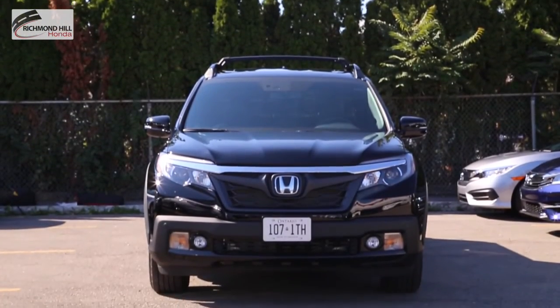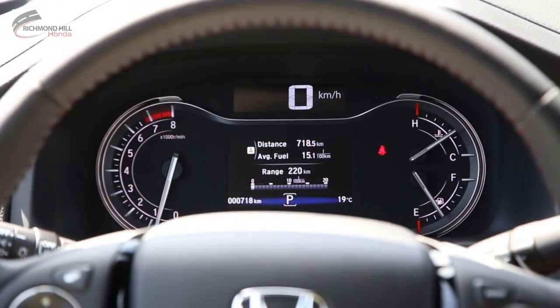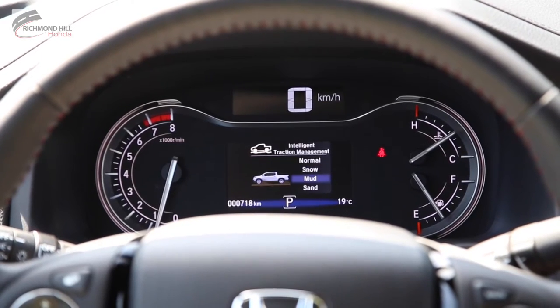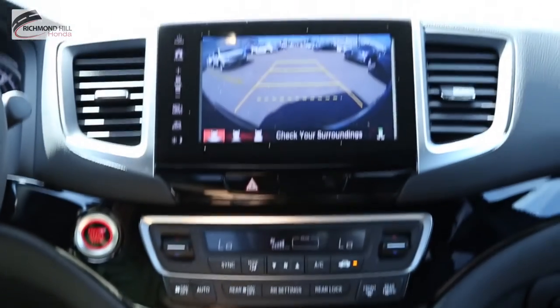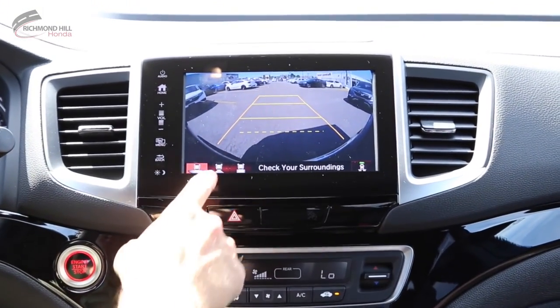A number of performance technology updates will enhance your driving experience, including the intelligent traction management system and variable torque management that will allow the driver to adapt to any sort of driving condition with increased responsiveness, handling, and confidence. The multi-angle rear view camera helps you keep a close look on what's behind you when you put the vehicle in reverse.